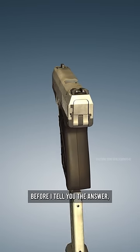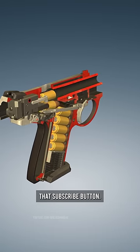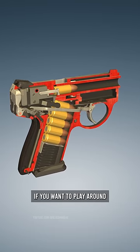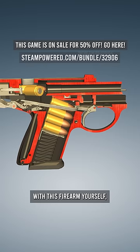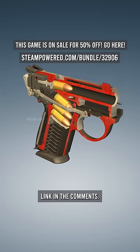And of course, before I tell you the answer, if you like videos like this, make sure you press that subscribe button. And of course, if you want to play around with this firearm yourself, you can get this game for 50% off on Steam right now. Link in the comments.